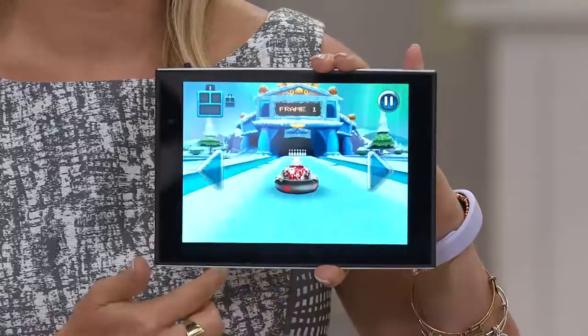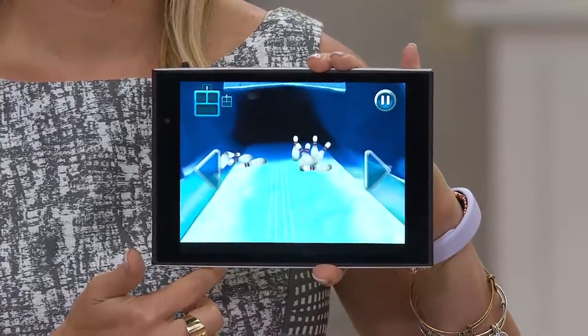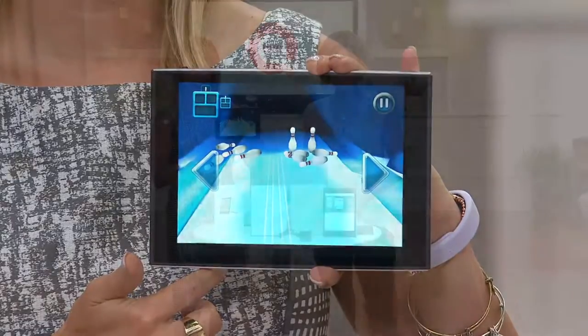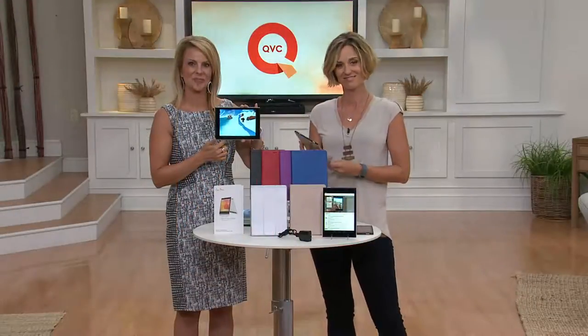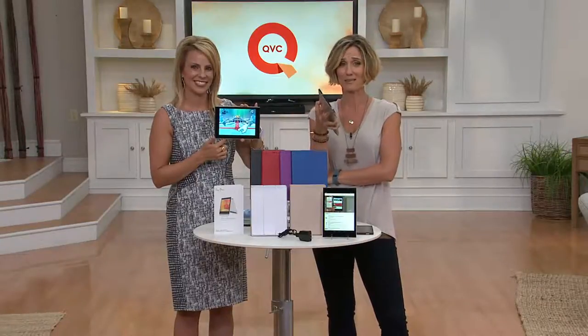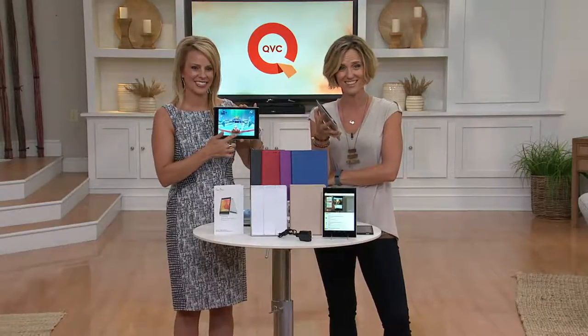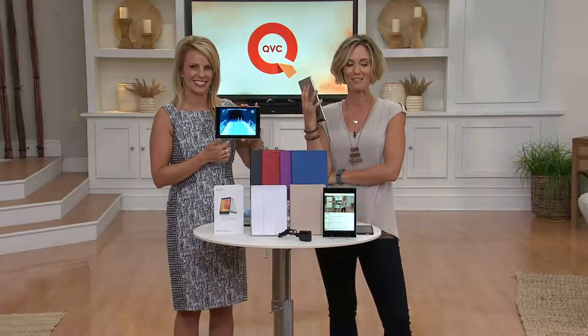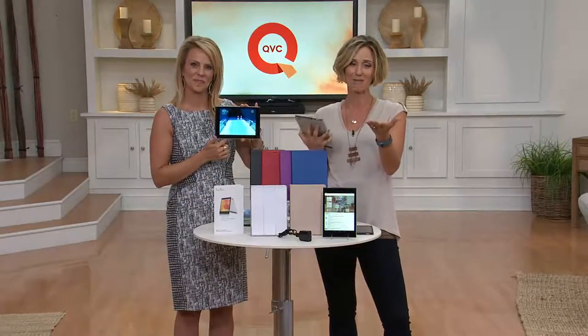I just want to let everybody know — if they're thinking about it, if they're on the fence, to purchase it. Because it's just as good as any expensive tablet you could possibly buy anywhere. It's phenomenal. Joan, we really appreciate it — and it says you've been shopping with us since the beginning, for 28 years! Thank you so much for taking the time and calling in.